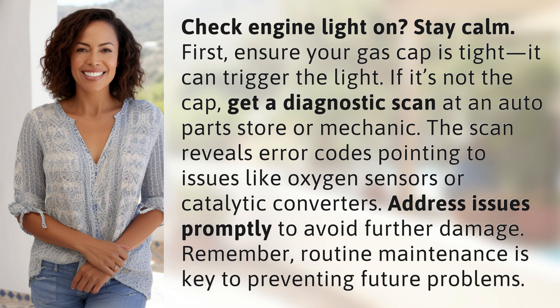Check engine light on — stay calm. First, ensure your gas cap is tight. It can trigger the light.